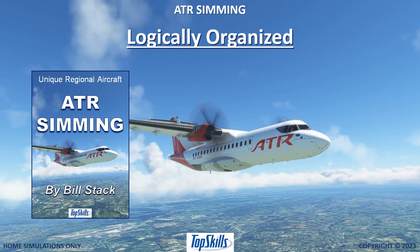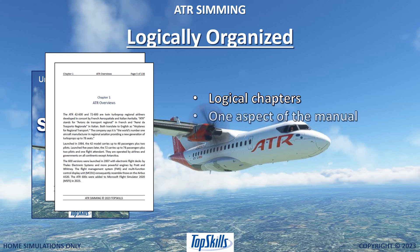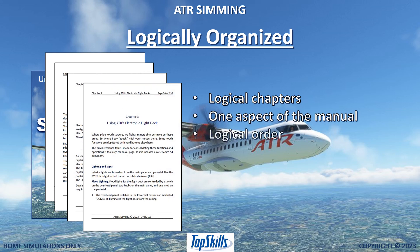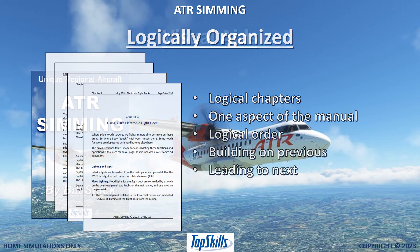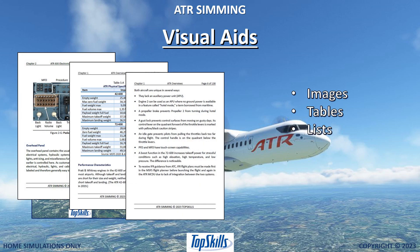Your ATR simming is organized into logical chapters. Every chapter is about one aspect of the manual, presented in logical order, each building on the previous and leading to the next. Images, tables, and lists throughout the book convey information quickly and easily.